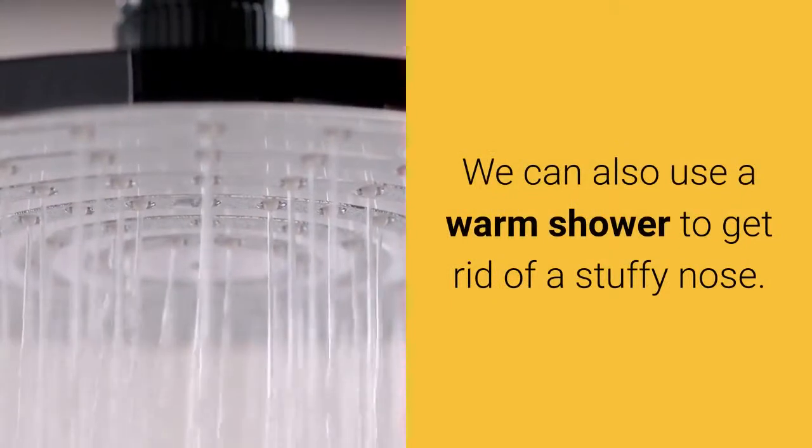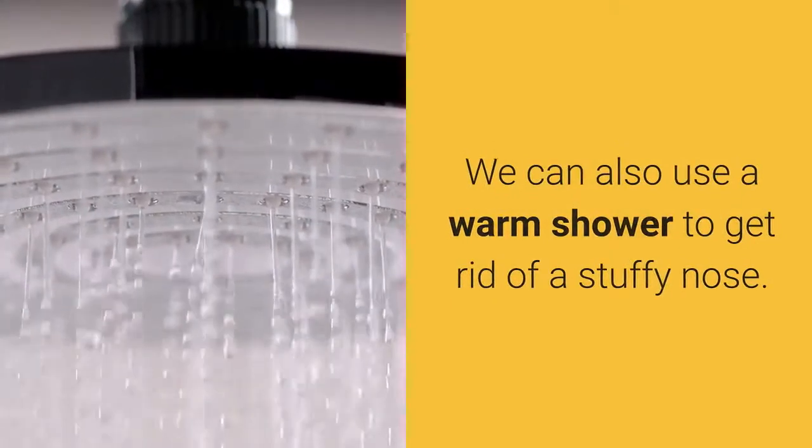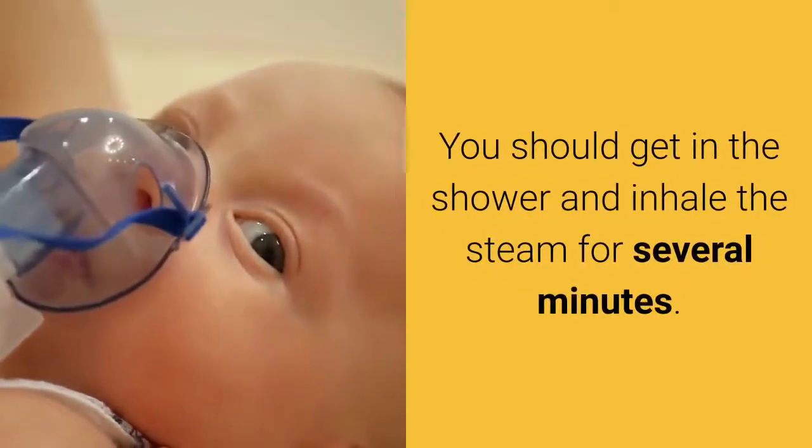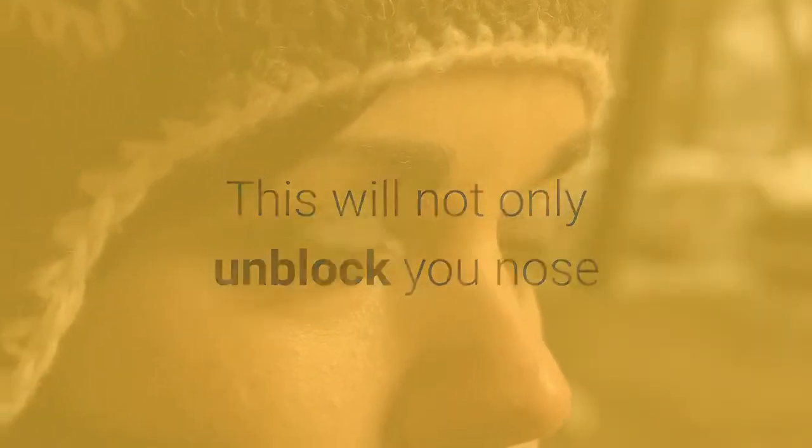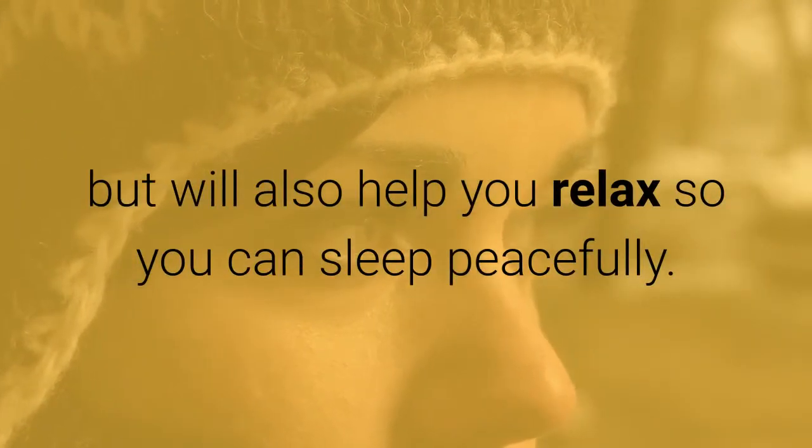We can also use a warm shower to get rid of a stuffy nose. You should get in the shower and inhale the steam for several minutes. This will not only unblock your nose but will also help you relax so you can sleep peacefully.